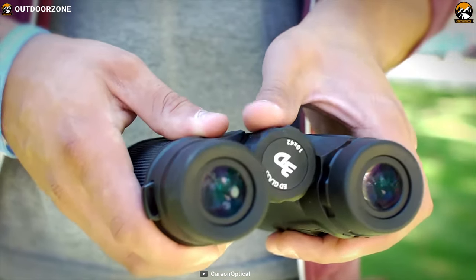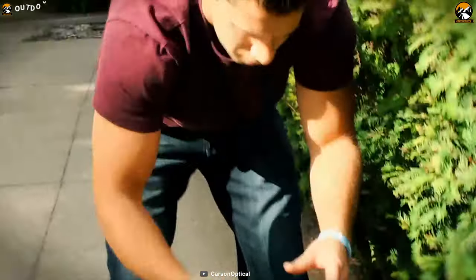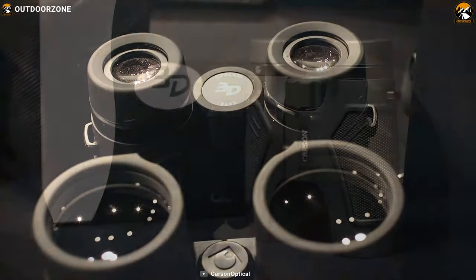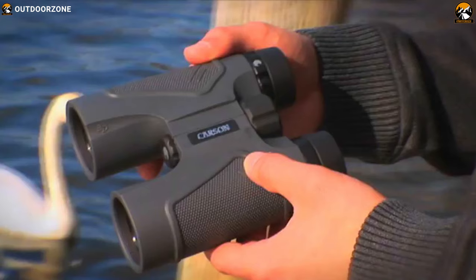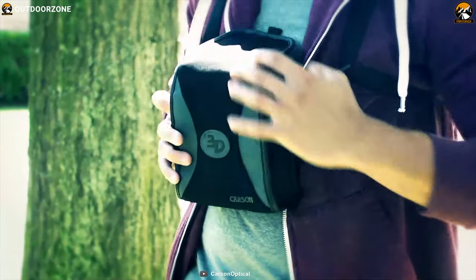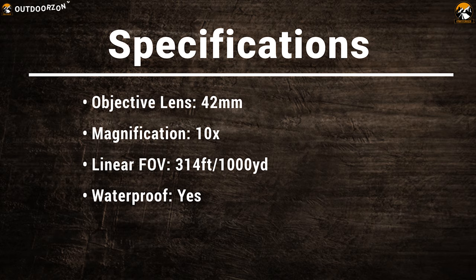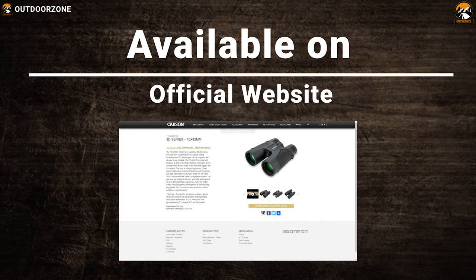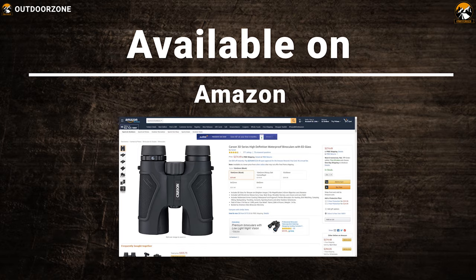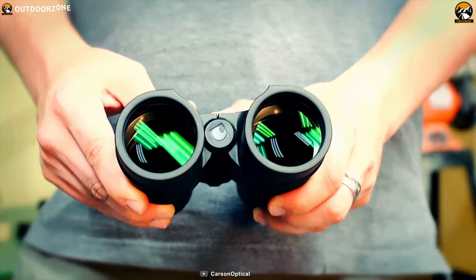This binocular offers a wide 314 feet FOV at a 1000-yard range to ensure you never miss a moment within its maximum range. It comes in a nitrogen-purged body with O-seal, which makes it waterproof and fog-proof. It has a rubberized armor coating that allows you to use it in any weather condition, and it comes with a deluxe carry case, neck strap and shoulder harness for easy carrying. The Carson 3D Series binoculars can provide a clear view of your subject in any conditions and make your hunting successful.